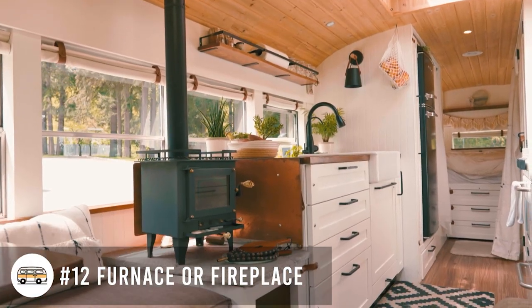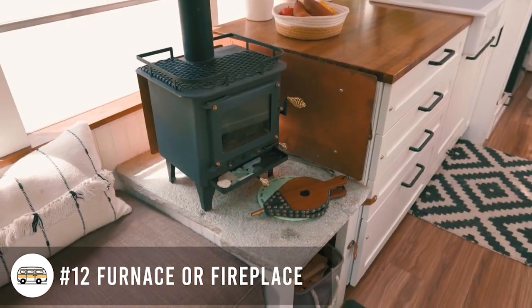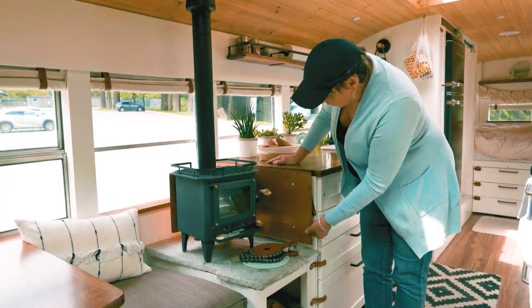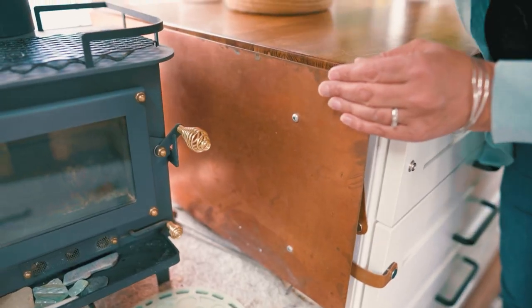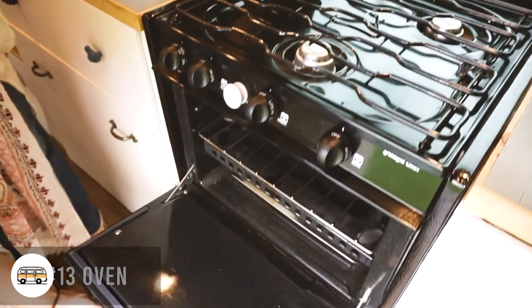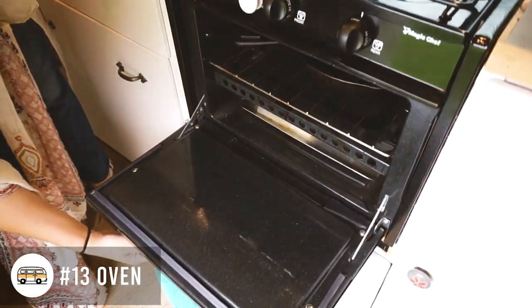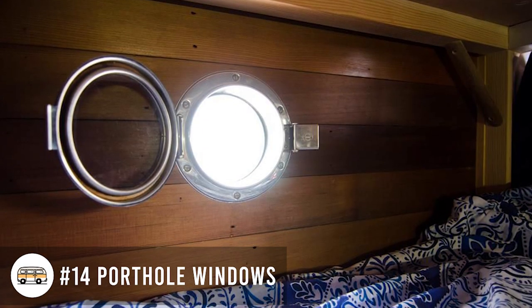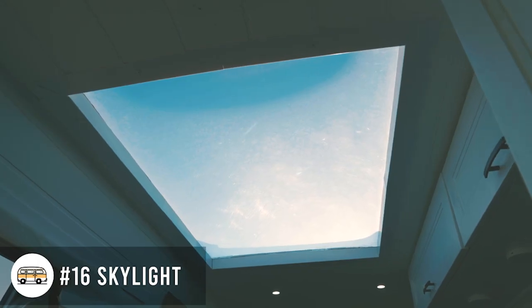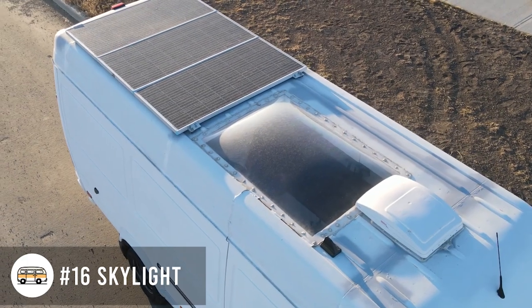A furnace or fireplace — that's definitely a great idea for us since it's a long cold winter. If you want something cozy like a fireplace, it's a great idea to make your space a bit more appealing. An oven — for us, also a must. Porthole windows inside of your space. Geometric flooring. A skylight, obviously letting way more light in.